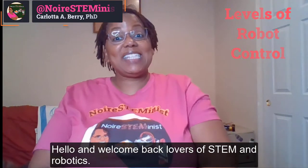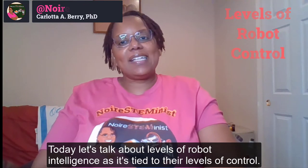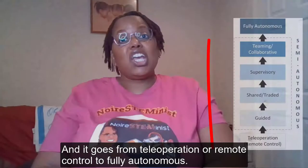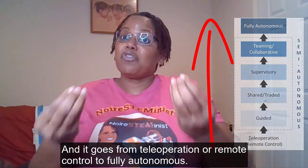Hello and welcome back lovers of STEM and robotics. Today let's talk about levels of robot intelligence as it's tied to their levels of control, and it goes from teleoperation or remote control to fully autonomous.